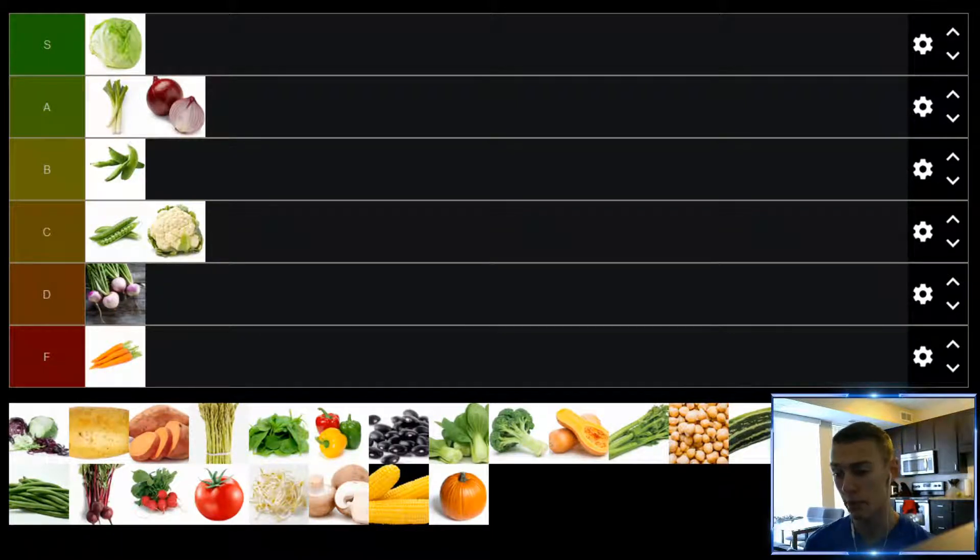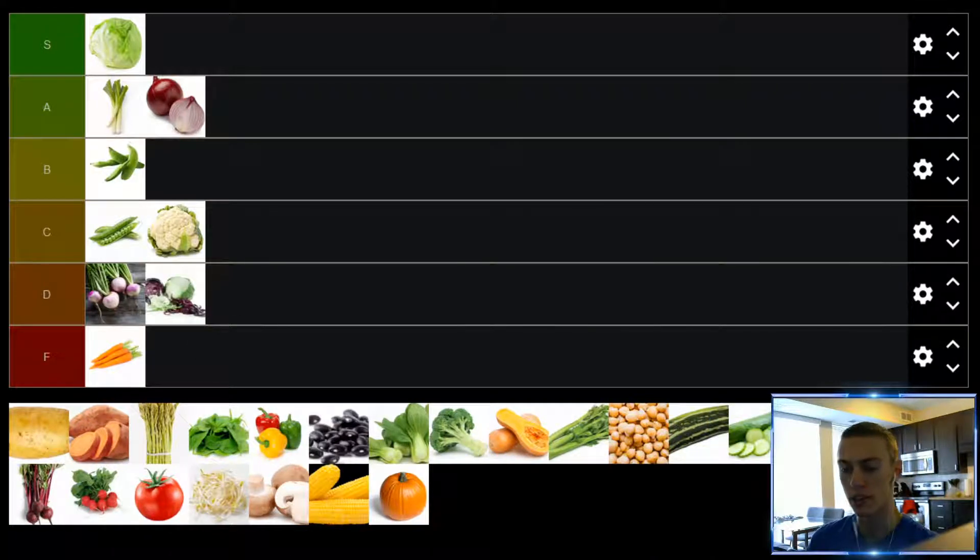Up next, we have cabbage. For me, cabbage is kind of like lettuce but just worse. It's definitely a lot tougher. I think it can go well in some dishes when you need that sort of texture, but the flavor of cabbage I'm really not a fan of, whether it's raw or cooked. I'll usually pick it off if it's on something because I find it takes away from the rest of the dish. Cabbage — it's not repulsive, I'll eat it if it's already there, but not a huge fan. We'll put it in the D tier.